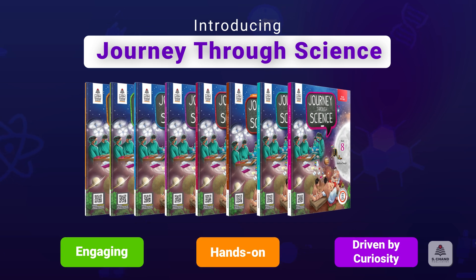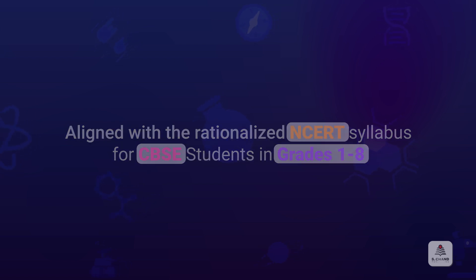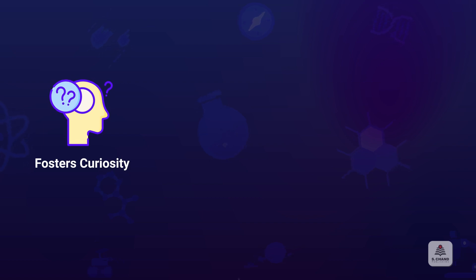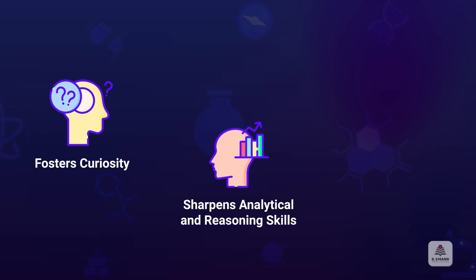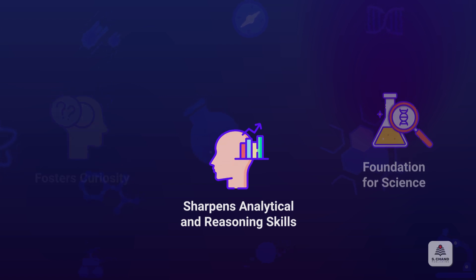Aligned with the NCERT syllabus and tailored for CBSE students in grades one to eight, this series fosters curiosity and sharpens analytical and reasoning skills, setting the foundation for a lifelong love of science.